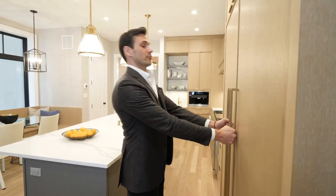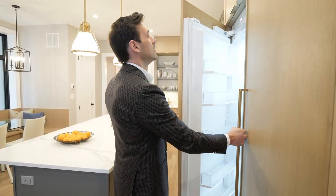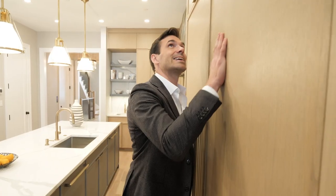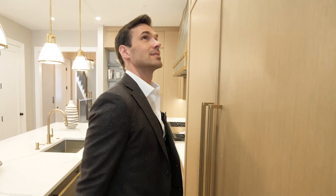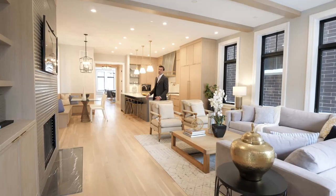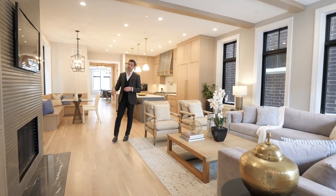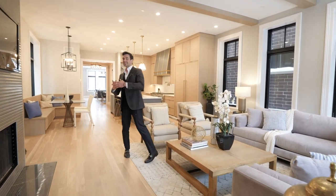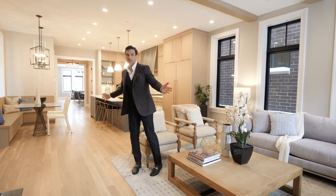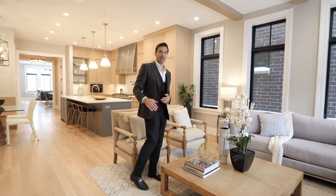Here you have your integrated fridge and freezer — this thing is huge. I can't get over the color of this millwork; it's stunning. This is what I call a dream kitchen. One of my favorite features of the main level is the fact that the floor plan flows seamlessly from the front to the back. There's nothing obstructing it — you have a really nice flow of energy and natural light.